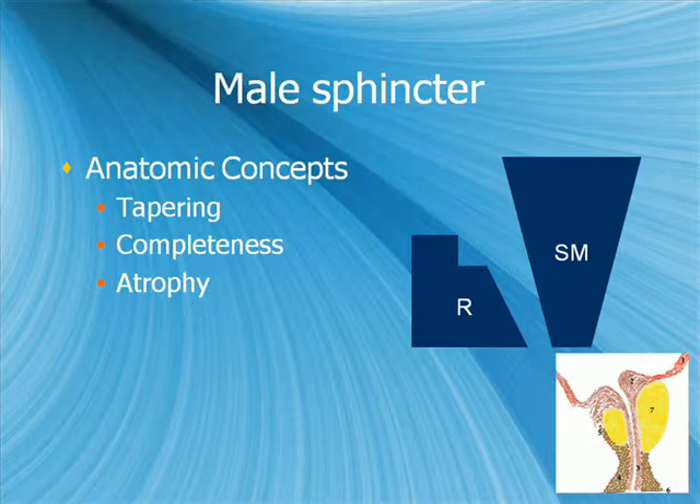A few anatomic concepts are being refined. First, tapering: the smooth muscle sphincter is concentrated most at the bladder neck and tapers down toward the membranous urethra, while the rhabdosphincter tapers in the opposite direction, concentrated at the membranous urethra with a component anterior to the prostate. Second, completeness: the smooth muscle sphincter is circular and envelops the entire urethra, whereas the rhabdosphincter posteriorly has a central raffae or fibrous portion forming an anchoring band. Third, atrophy: the smooth muscle sphincter stays constant throughout life, whereas the prostatic portion of the rhabdosphincter tends to atrophy with age.